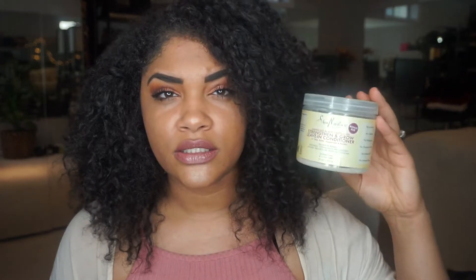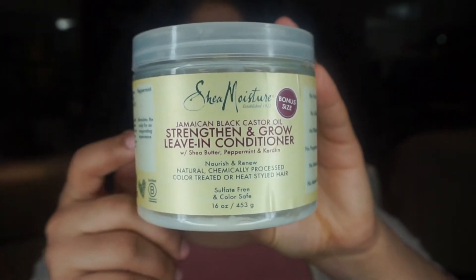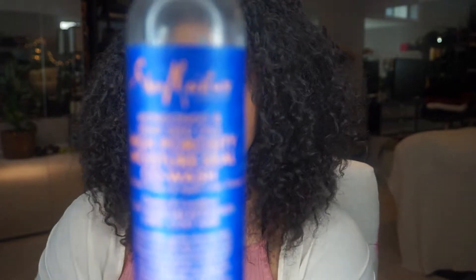Now let's move on to my conditioner that I'm obsessed with. After I wash my hair, I like to go in with a conditioner in the shower — such as the SheaMoisture Jamaican Black Castor Oil conditioner. I like to use a conditioner to detangle before shampooing, because when I use shampoo first my hair mats up really bad. Throughout the week, shed hairs ball up and clump into the curls creating huge knots — sometimes I've had to cut my hair in that spot.